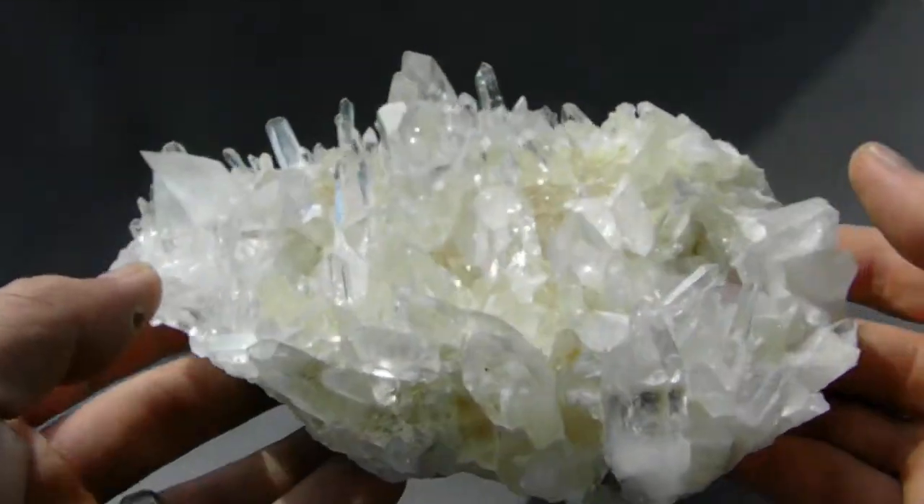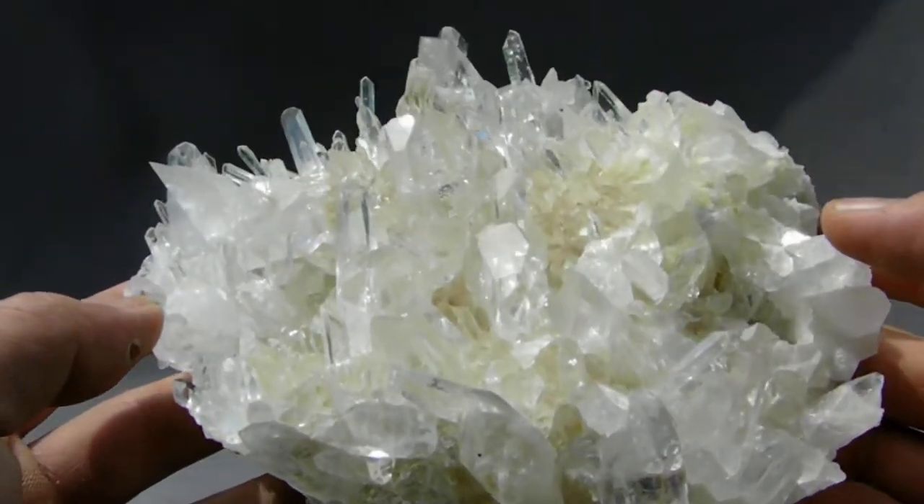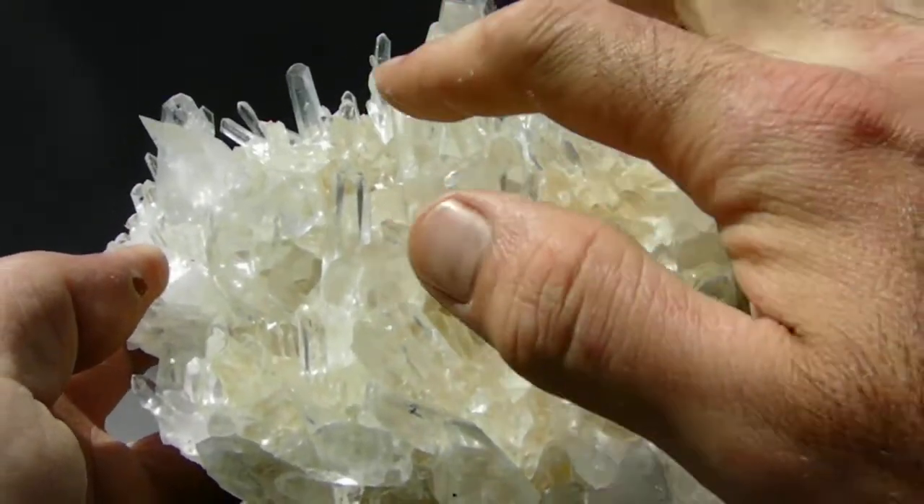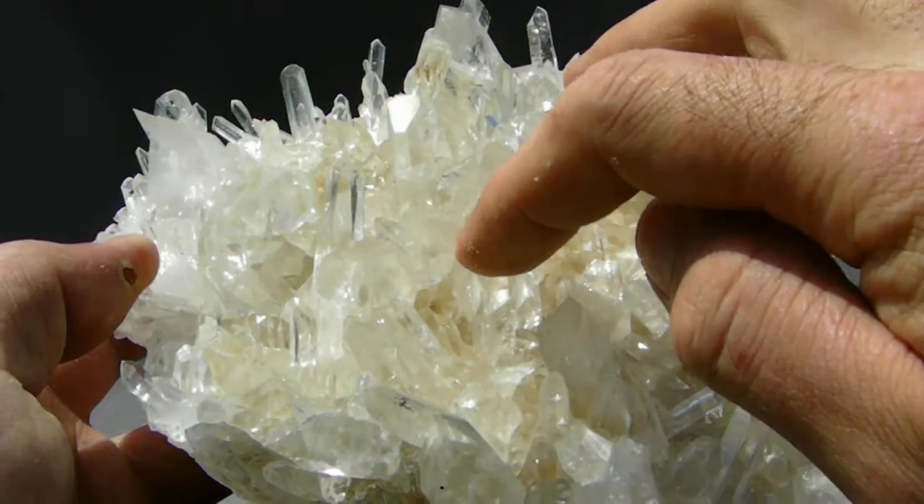Here is a huge Arcstar quartz crystal cluster with long, clear points and extremely high shine. This cluster has many grounded faces — one, two, three right there for sure.